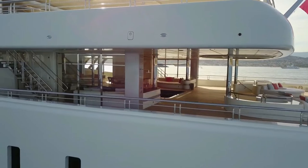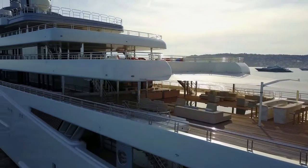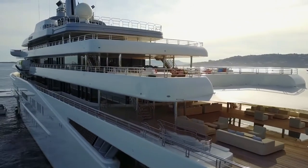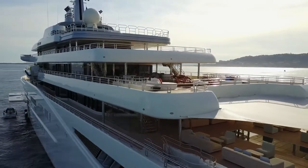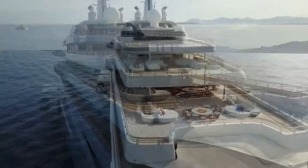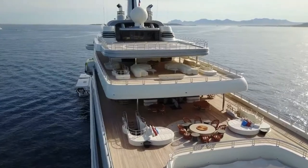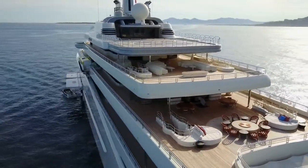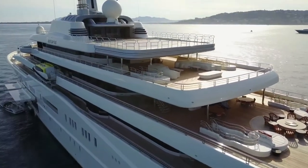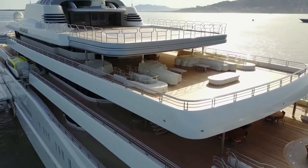Before its final delivery, several sea trials were conducted. When delivered, Eclipse won the spot for the largest superyacht in the world, beating the 162-metre M/Y Dubai of Muhammad bin Rashid Al Maktoum. Eclipse retained the title until the arrival of the 180-metre Azzam in 2013. Currently managed by Blue Ocean Yacht Management, Eclipse was selected as Motor Yacht of the Year in 2011 at the World Superyacht Awards. The Bermuda-flagged, Lloyd's Register-classed yacht has a gross tonnage of 13,000 tons and is powered by a diesel-electric dual propulsion system with four MTU 20V 1163 TB93 marine diesel engines.